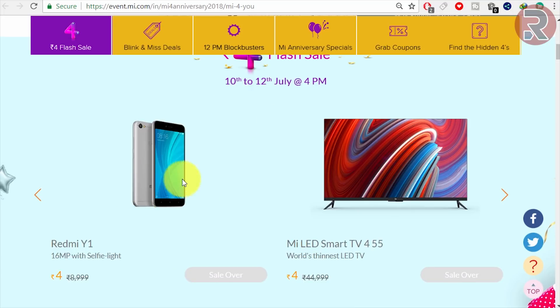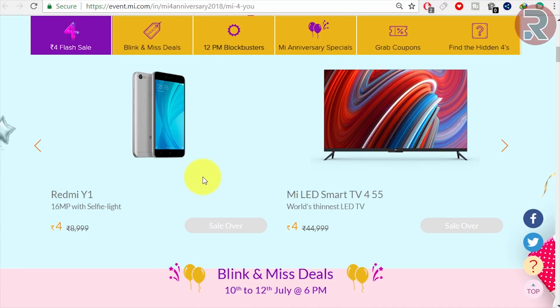The extension will redirect you to the website, and as soon as the flash sale starts, this extension will automatically add the product to your cart. If you're lucky and if you have a very fast internet connection, you might be able to buy it. That's the trick I just wanted to share with you guys.